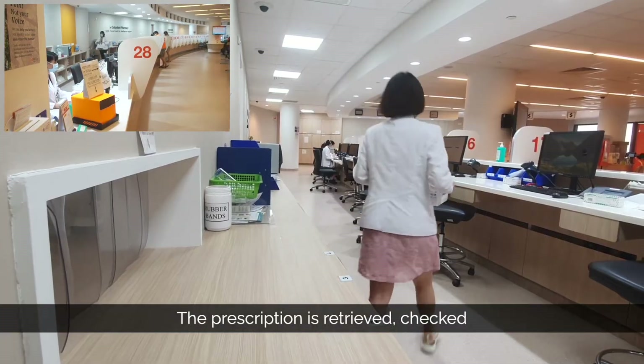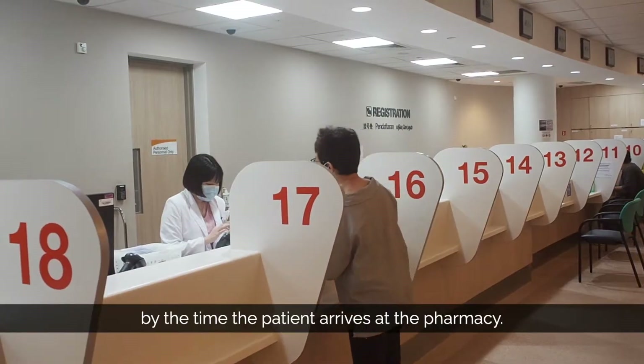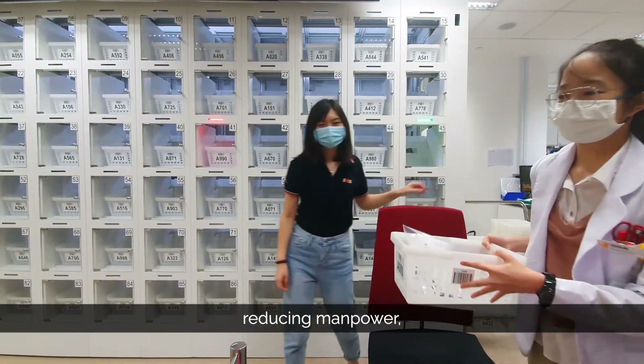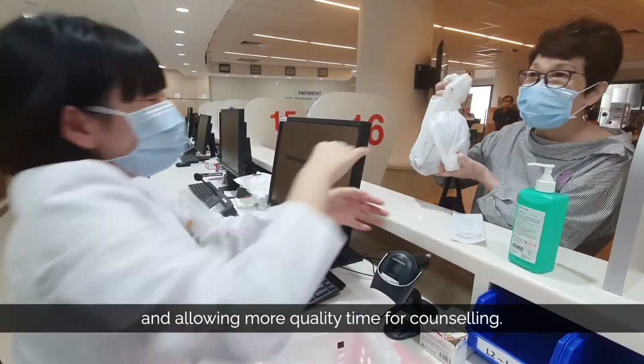The prescription is retrieved, checked and ready for collection by the time the patient arrives at the pharmacy. Powered by iHIS, OPAS frees up pharmacists from manual tasks, reducing manpower, improving workflow and allowing more quality time for counselling.